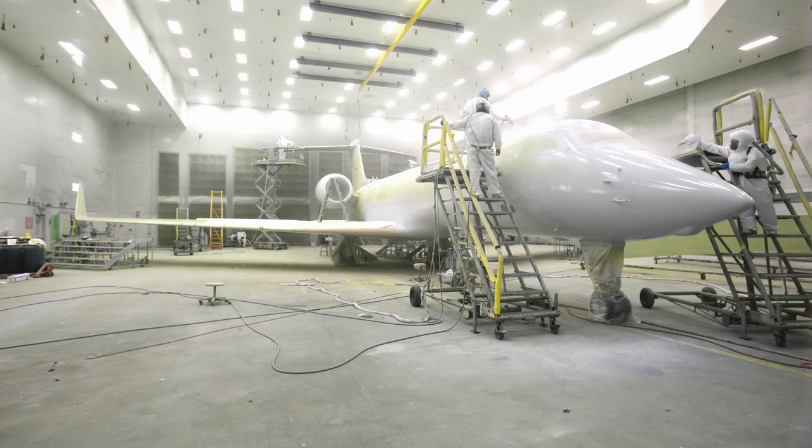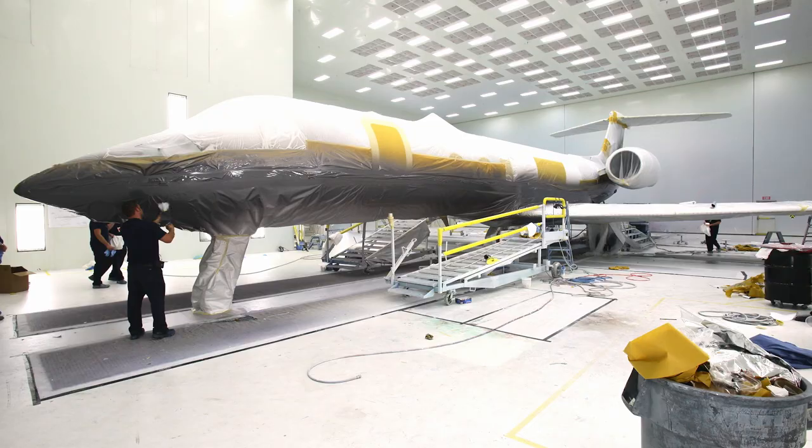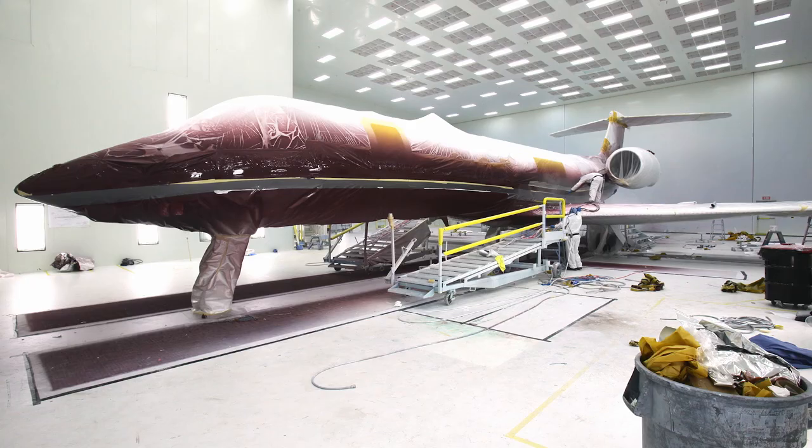The surface is prepared by applying etch and allodyne to the aircraft's skin prior to priming. Painting is done using a reverse striping method whereby the stripes are laid directly on top of the primer, ensuring an even surface to reduce the potential effects of wind erosion.